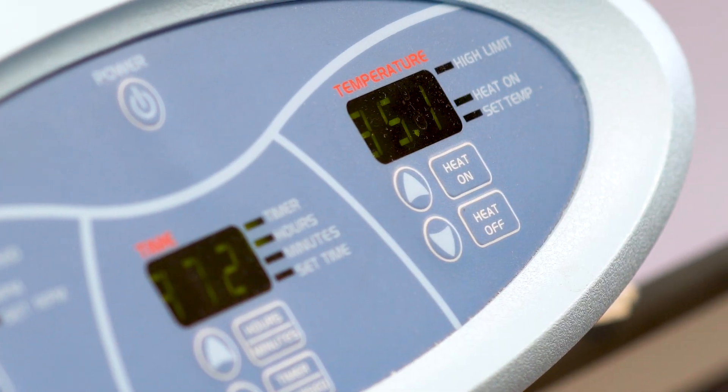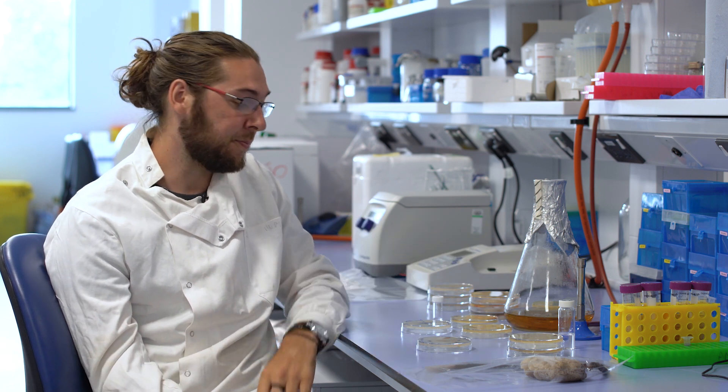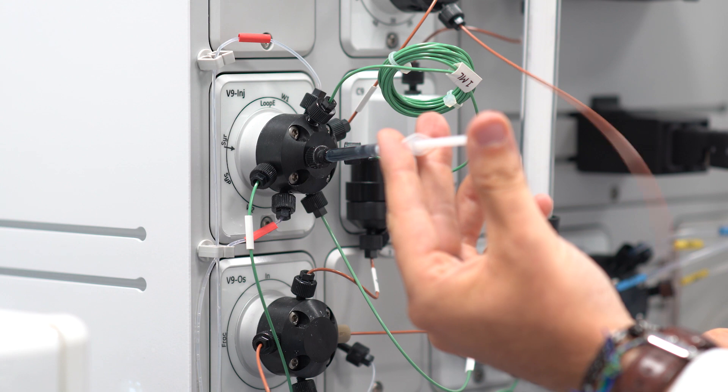We incubate it at various temperatures so that over time the nutrients in the agar plate and the temperature combine so that our bacteria can grow. We then test our sponge bacteria against known bacteria such as E. coli or MRSA to see if our bacteria has the potential to kill them, so that if somebody comes to the hospital with an infection, we may be able to use our antibiotic to treat it.